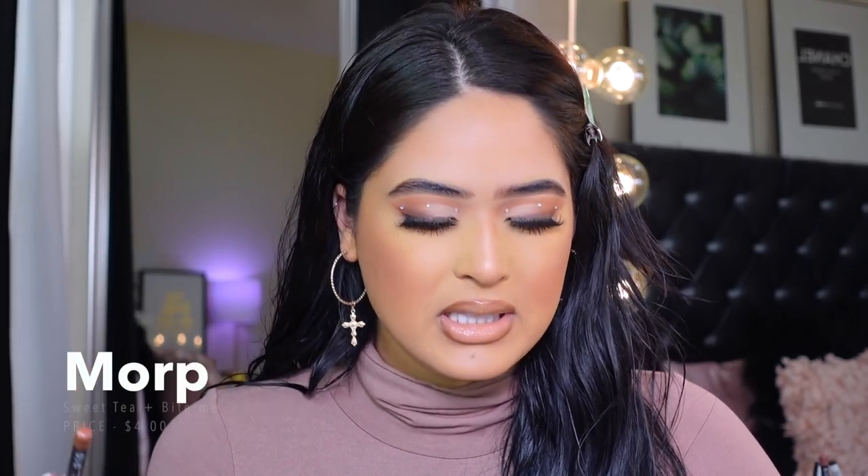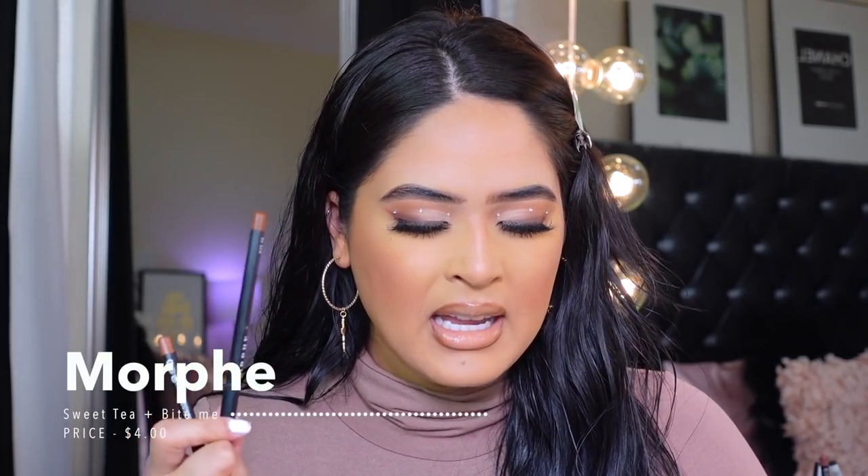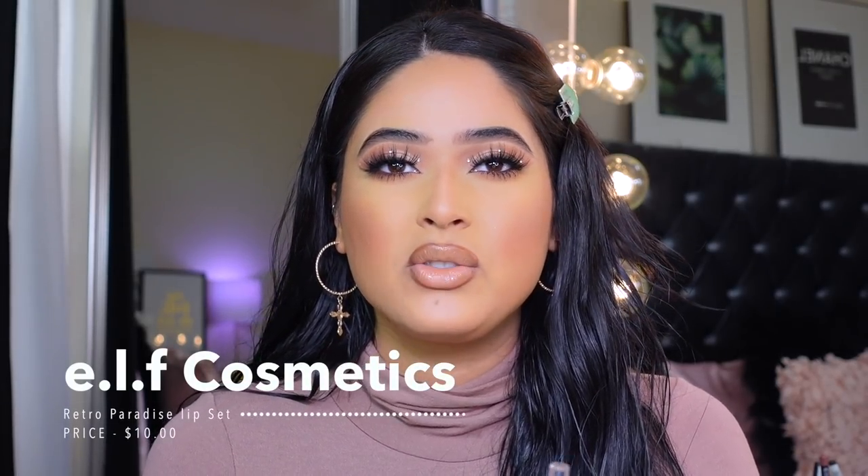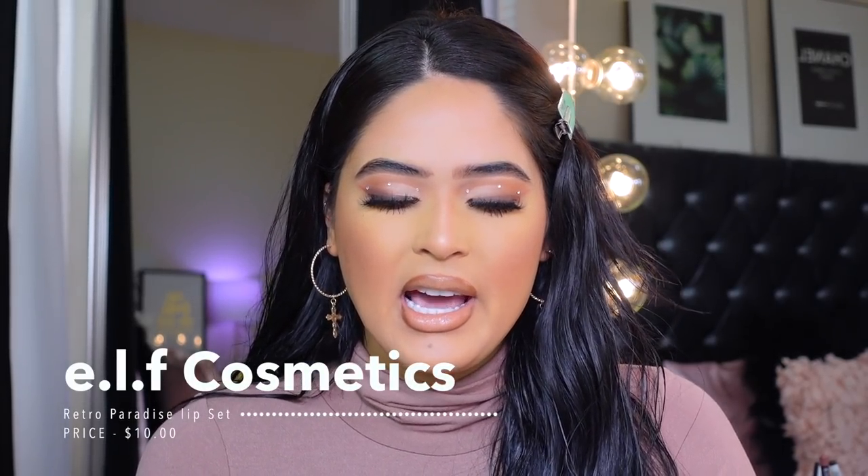This lip liner right here is from Juvia's Place in the shade Cola. You can get it at Ulta — it's a really nice darker color. If you have a darker skin tone it's gonna look so beautiful on you. Another lip liner I use a lot — you guys already know — is Morphe Sweet Tea. I also really like Morphe Bite Me. They're four dollars. ELF also released some new lip liners from the Retro Paradise summer collection.